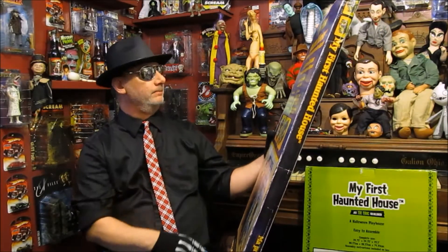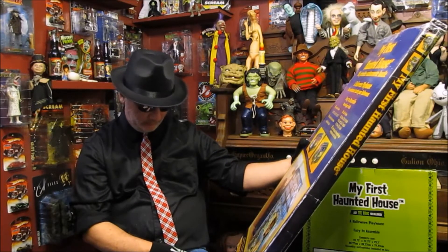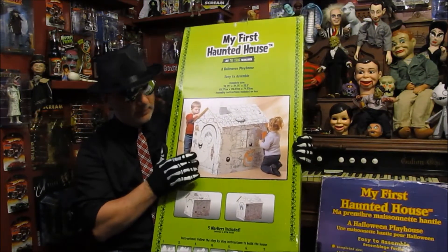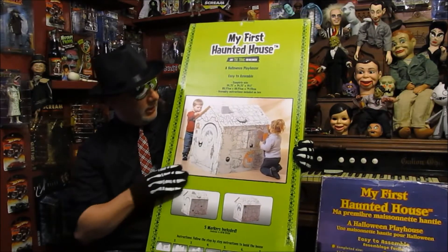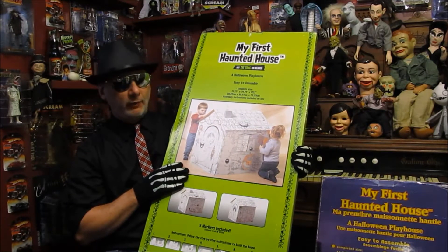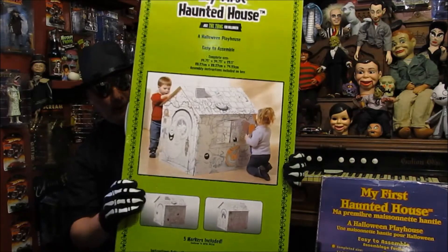I don't see an age group listed on here. And then this is by the same company — it's the same haunted house, but this haunted house is just the outline so the kids can color it. This is also referred to as 'My First Haunted House.' Just the thing for Halloween — the kids get to color the pictures. I think that's kind of cool.